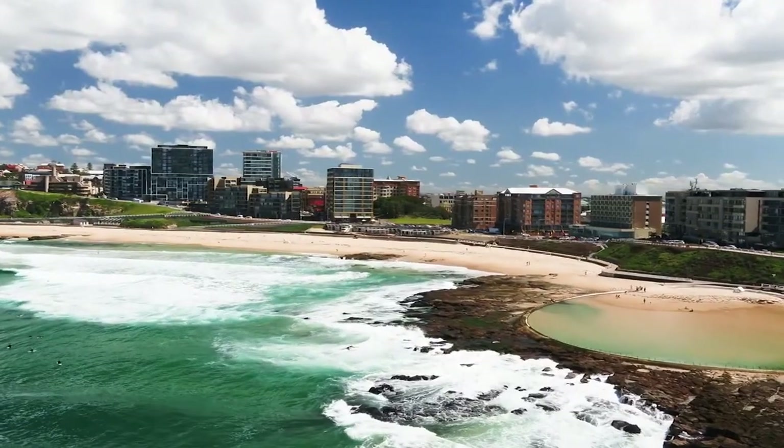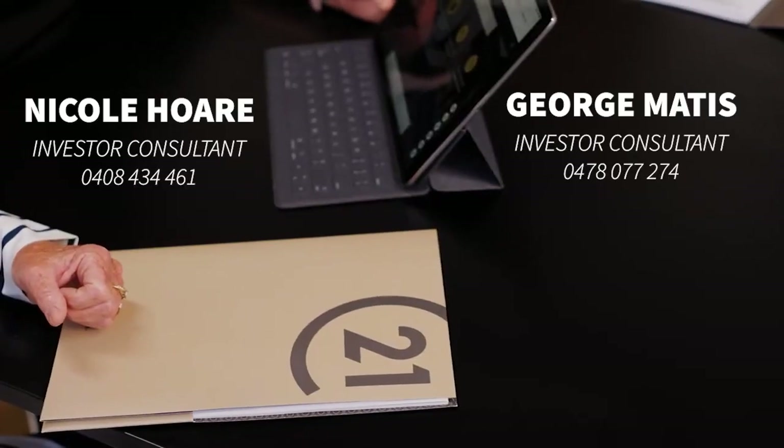By following these steps, you'll ensure your investment property is ready for lease, providing a comfortable and well-maintained home for your tenants. For more tips on property management, reach out to our investor consultants Nicole Foer and George Madison.